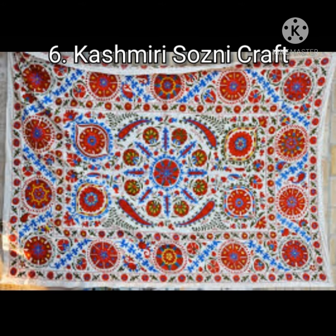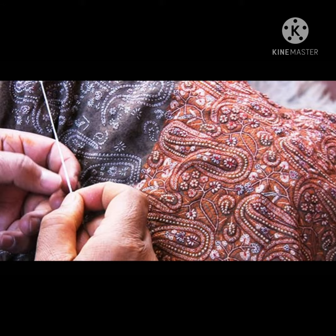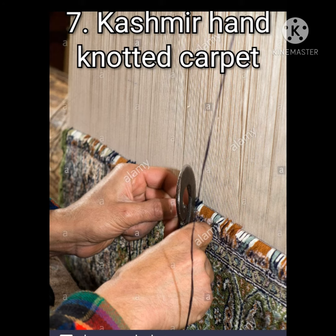Next is Kashmir Sozni Craft. This craft is made by using a small thin needle and a silk thread to create elaborate floral or paisley patterns on fine wool. Number seven is Kashmir Hand Knotted Carpet.